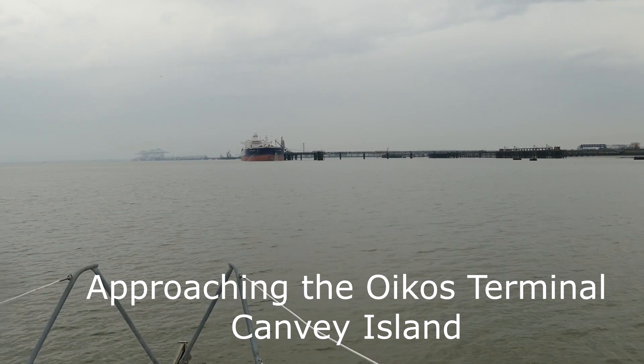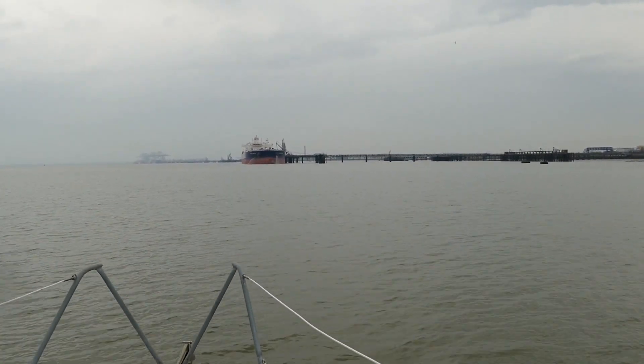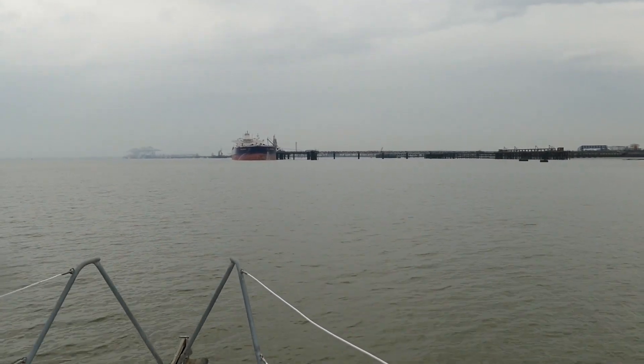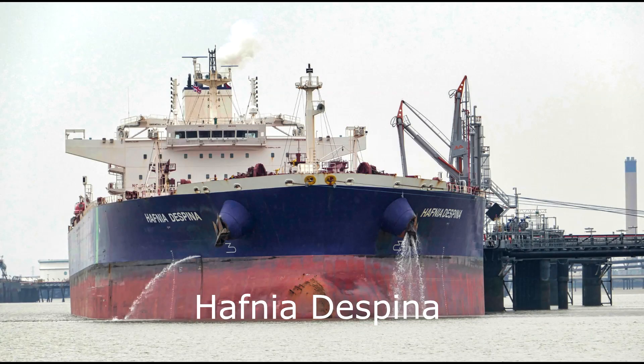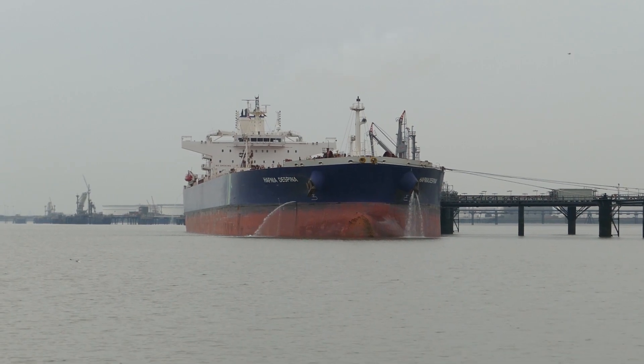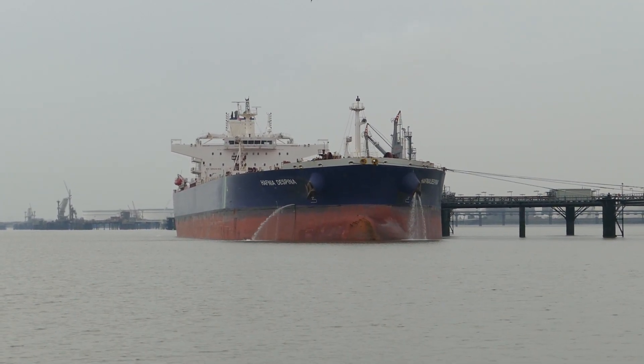In overcast conditions we are now approaching the Oikos fuel storage facility on Canvey Island. Alongside the Oikos jetty is the 110,000 tonne deadweight tanker Hafnia Despina. She was built in 2019 and it looks as though she's almost finished discharging.